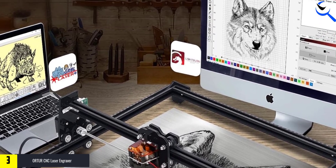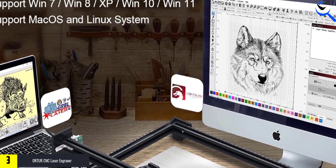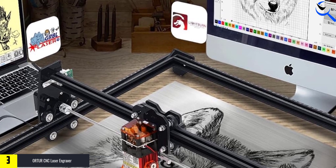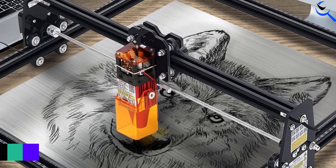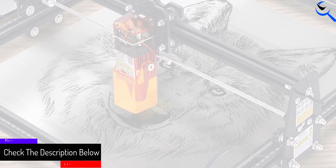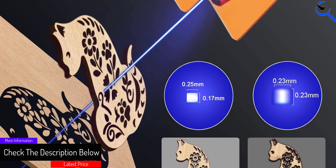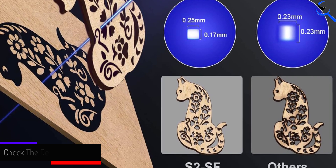It includes eye protection measures, prioritizing user safety during operation. With a generous work area of 390 x 410 mm, this laser cutter provides ample space for a wide range of projects, making it a versatile and efficient tool for intricate and high-quality crafting endeavors.